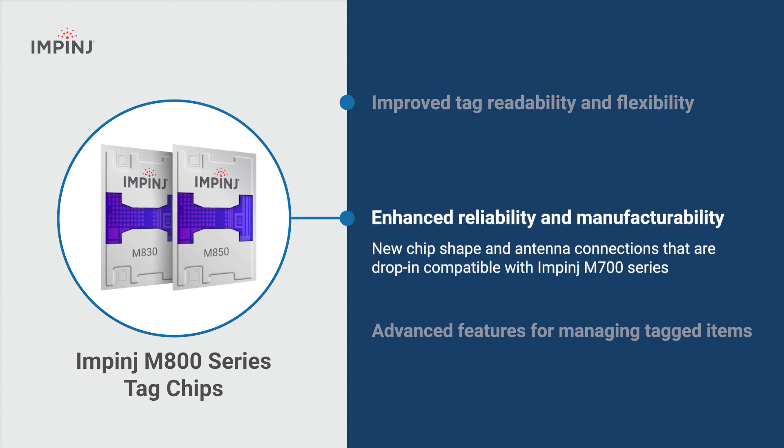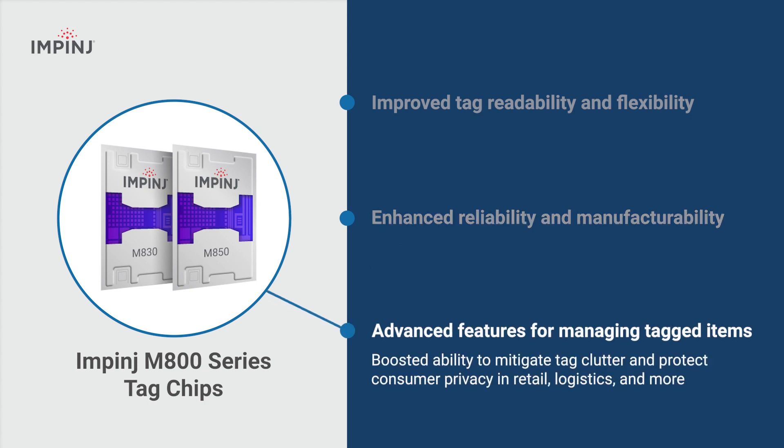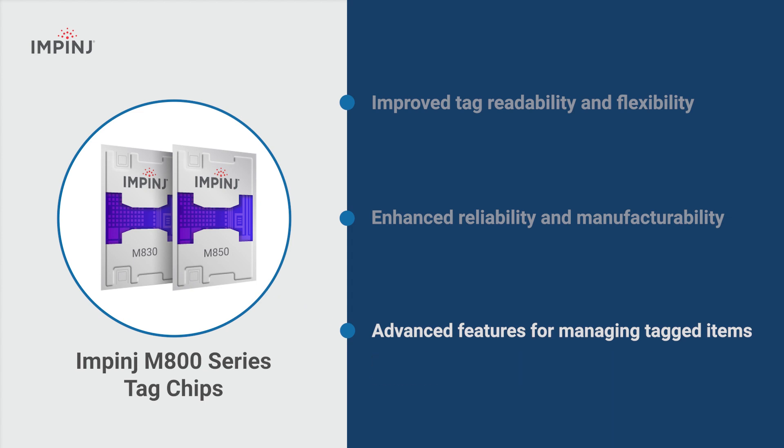Their enhanced reliability and manufacturability improve tag quality and performance, and they boast advanced features to extend functionality, boosting the ability to mitigate tag clutter and protect consumer privacy.